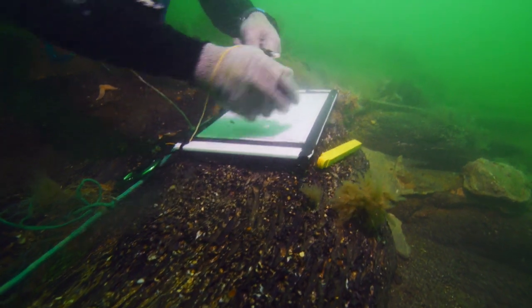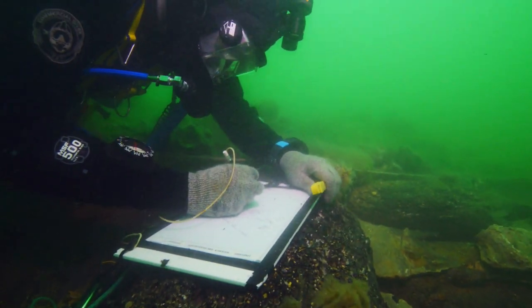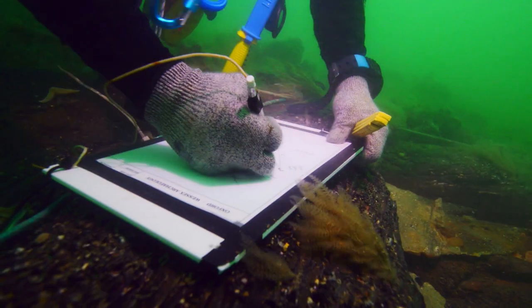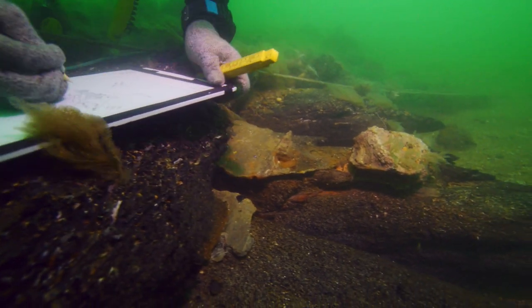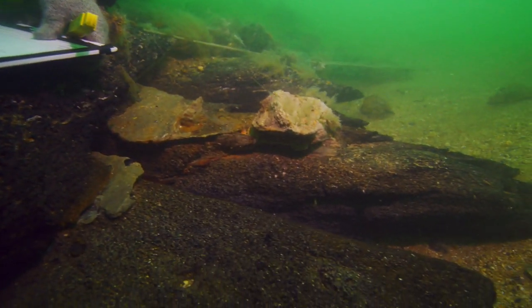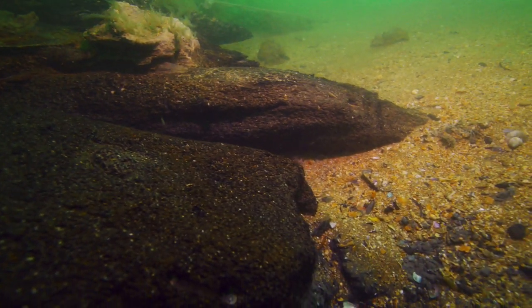Thanks to Historic England, who have been funding this research, it's enabling us to react quickly. All this work we've been doing since 2017 is enabling us to plan strategically and do something that has a great impact on preserving or at least recording this site of the Northumberland.